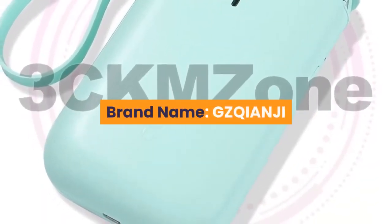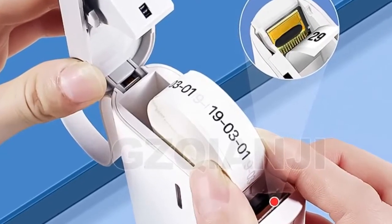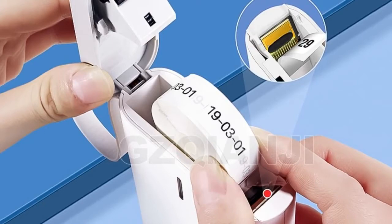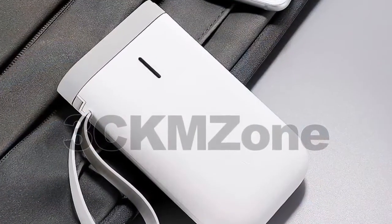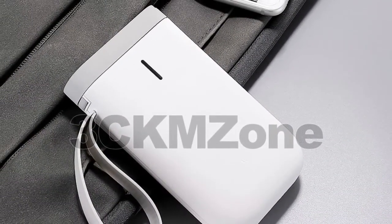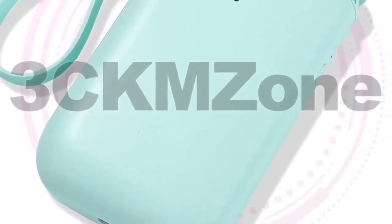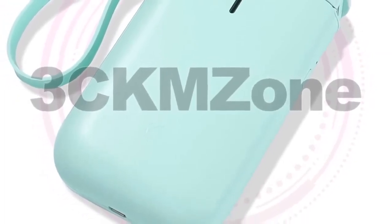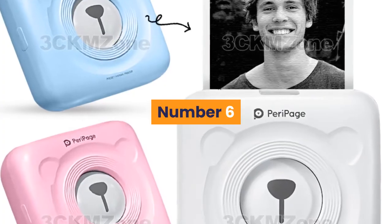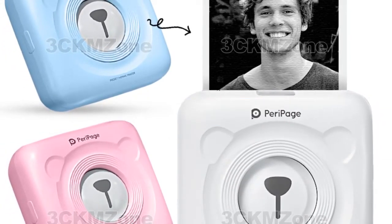Number seven: brand name GZQIANJI. Features: wireless design, supports long distance printing — wireless distance is up to 10 meters. Direct thermal, no ink, toner, or ribbons. Supports all major label formats: price, date, size, weight, name, and so on. Versatile, easy to use, mini and lightweight, convenient to carry. 1200 milliamp-hour battery capacity supports long-time use. For more information, product link in the description box.